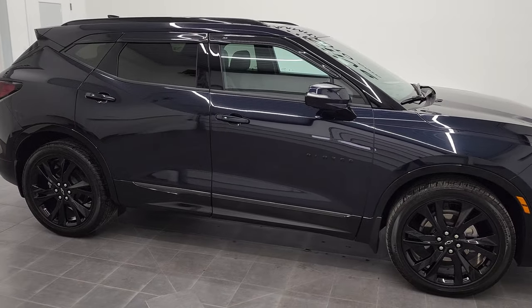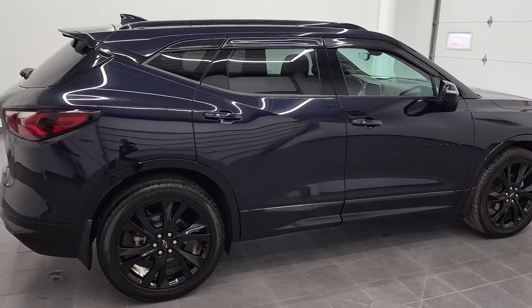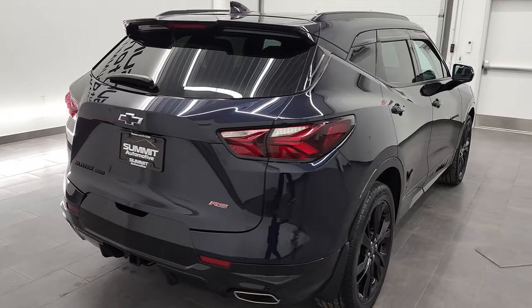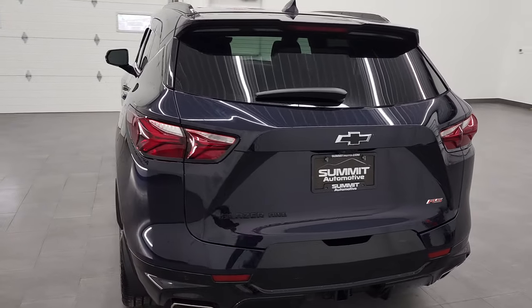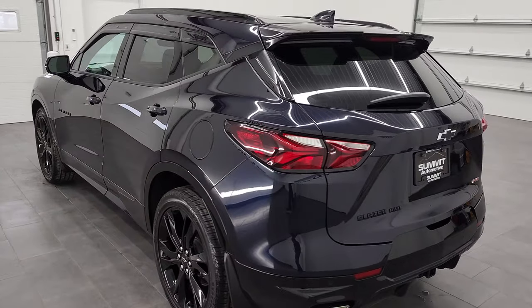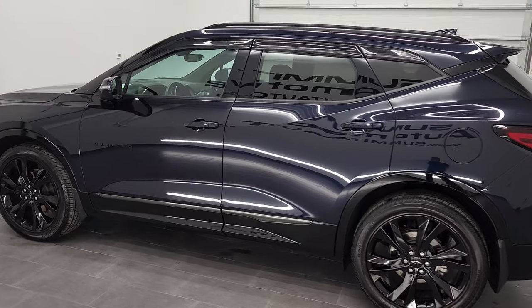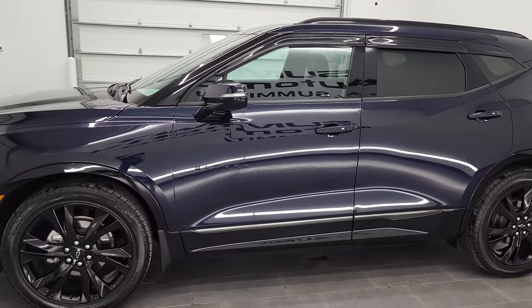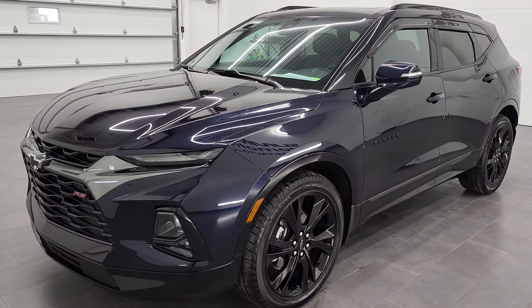Hey, this is Brett and this 2020 Chevy Blazer is stock number 21J210A. We are here at Summit Automotive in Fond du Lac, Wisconsin — your new and used SUV headquarters. This 2020 Chevy Blazer RS has the 3.6 liter V6 engine. It puts out 308 horsepower. This vehicle has been fully safety inspected by our service shop for the state of Wisconsin inspection process.